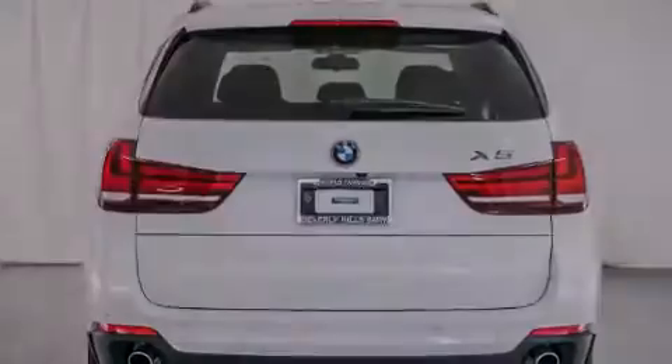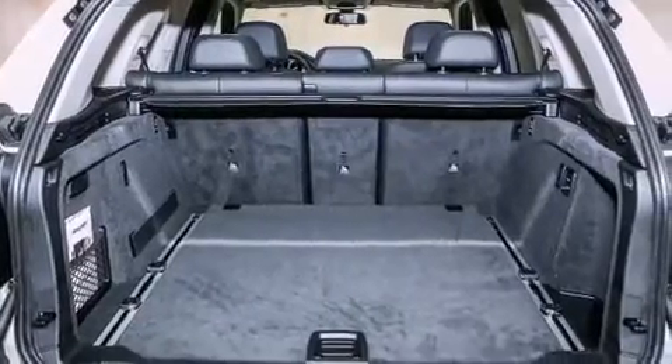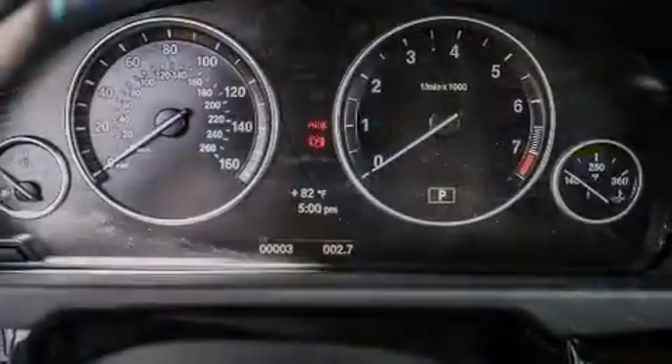Its top features and packages include the premium package, a cold weather package, comfort access, a heated steering wheel, Dakota leather upholstery, and satellite radio.